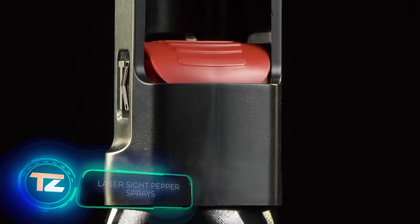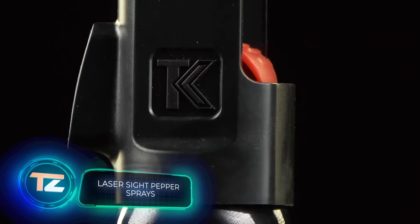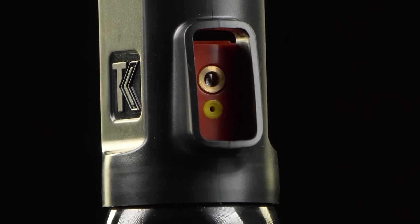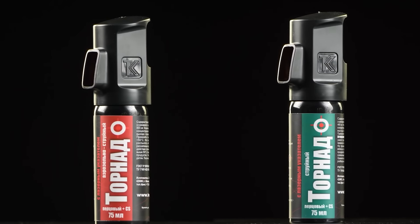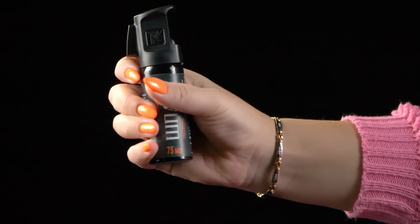Pepper sprays are often ineffective in high-pressure situations due to the difficulty of aiming accurately while under stress. However, tornado sprays eliminate this problem. They come with built-in laser sights, ensuring precise targeting even in low-light conditions. Simply press the button lightly to activate the laser and fully to release the gas.